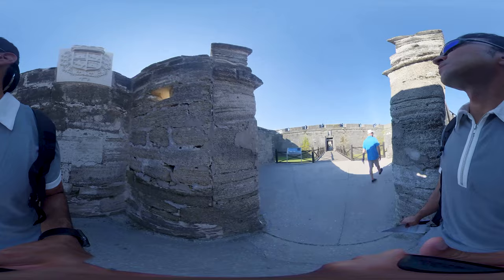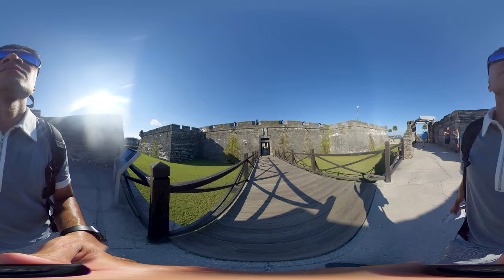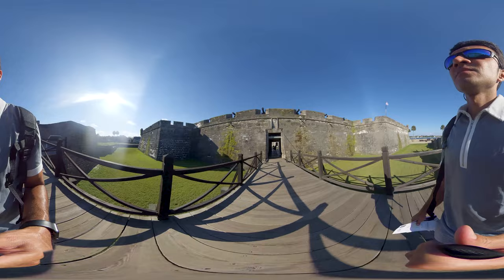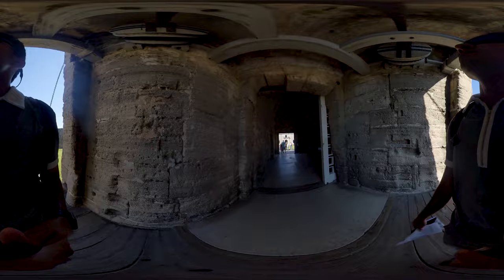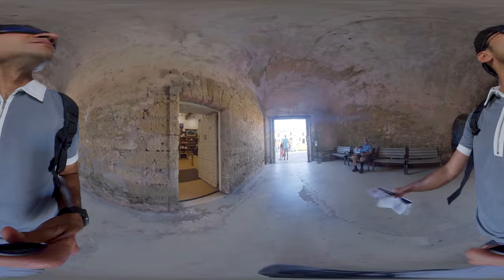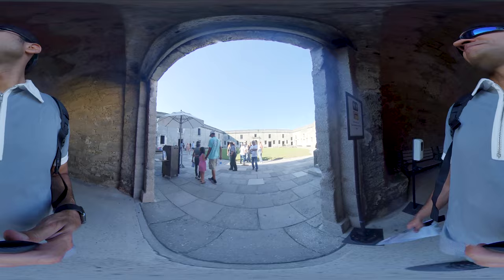There are some guard rooms over there. The soldiers lived in town with their families and came to the fort to stand a rotating guard duty, which usually lasted 24 hours. At such times they slept and prepared their meals in these rooms. The large fireplaces offered warmth on chilly days and provided an area for cooking. The platforms attached to the walls served as beds for the soldiers.